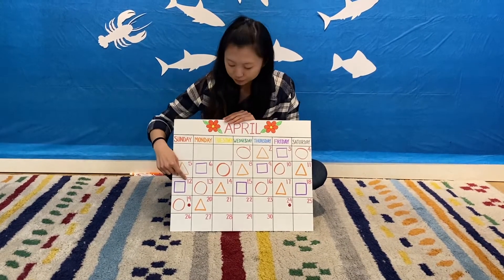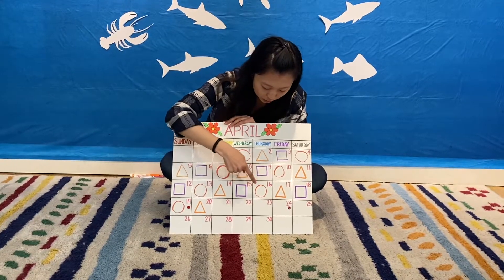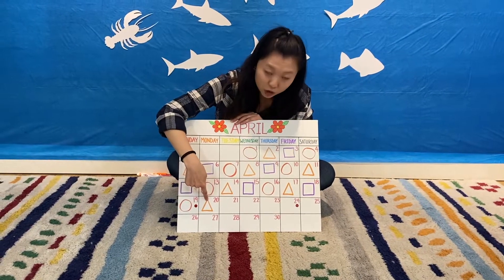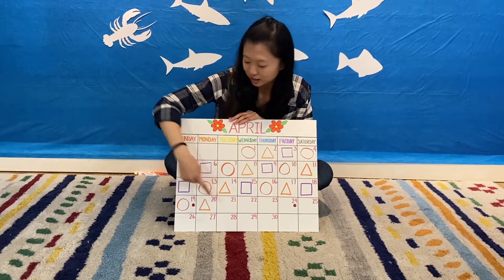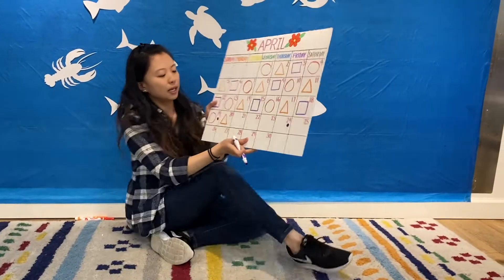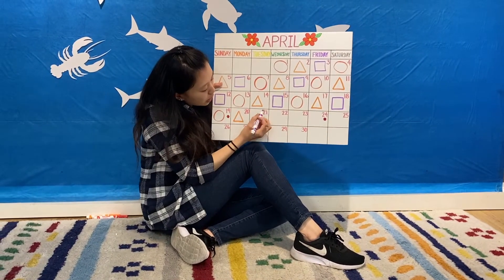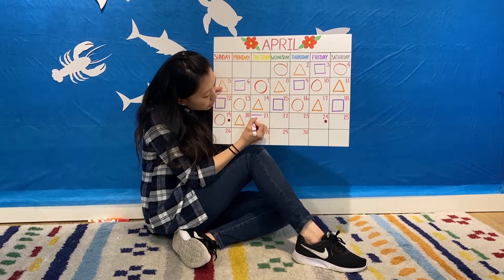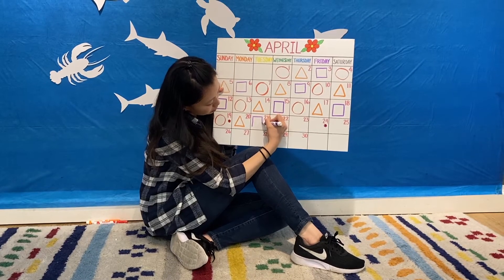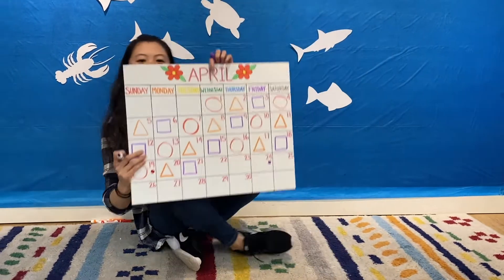We're going to start here. Purple square, red circle, orange triangle, purple square, red circle, orange triangle, purple square, red circle, orange triangle, and what comes next? That's right, it's a purple square. Now let's do it together friends. How many lines do we need to draw a square? That's right, we need four. We're going to start at the top, make a straight line across, then a line down on both sides, and we connect the two lines at the bottom. And there is our purple square.